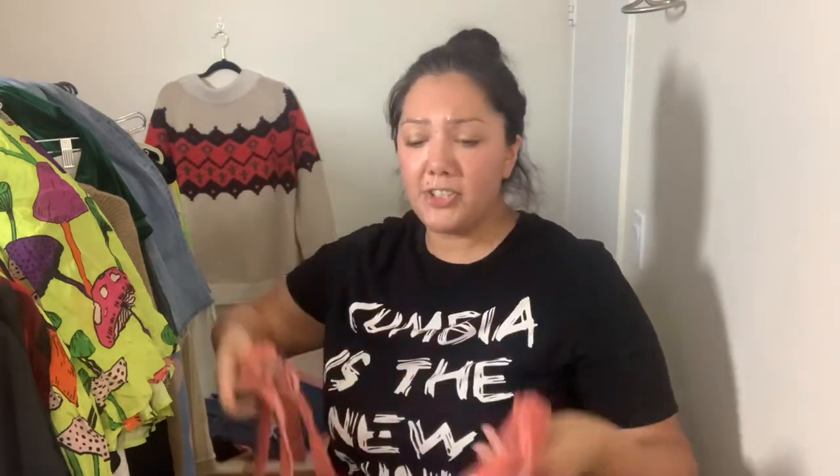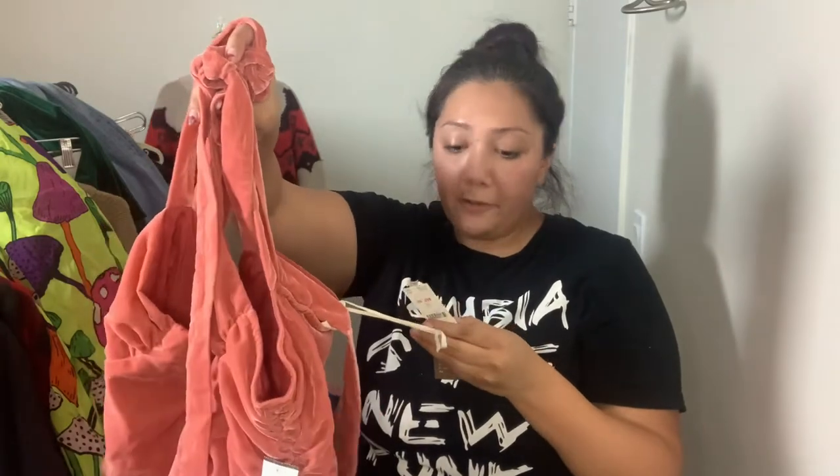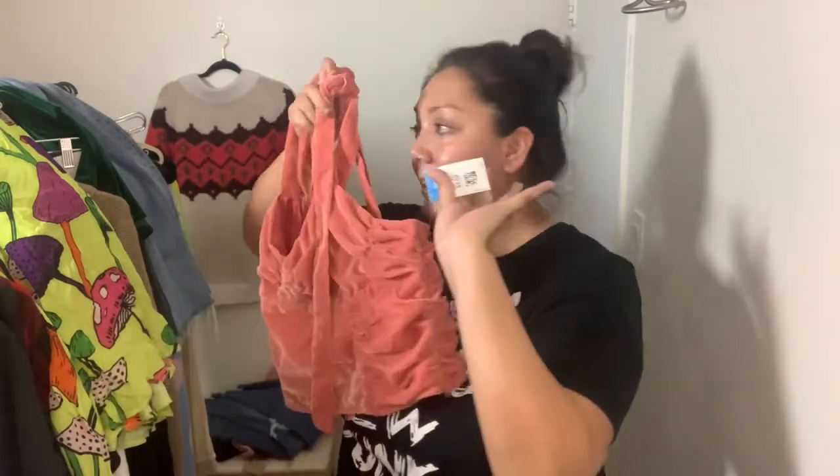This killer top is velvet — I associate velvet with fall and winter, but it's a crop top so I think it'll work for both seasons. It's by the brand Forever That Girl and it still has the Anthropologie tag on it, retailed at $120. It was $4.99 at Goodwill.